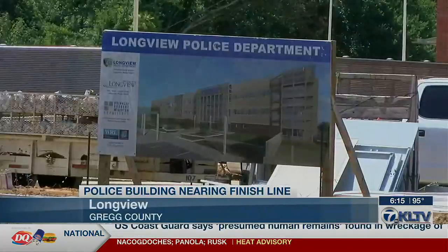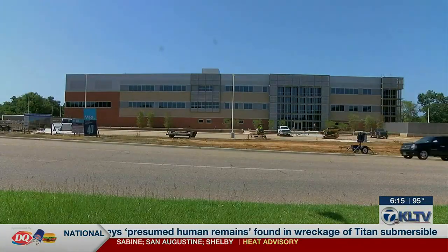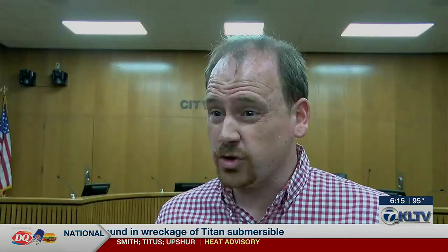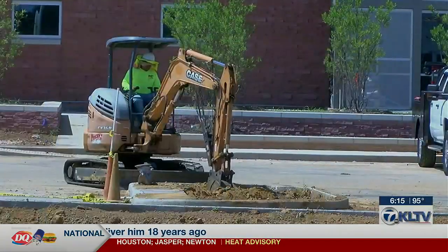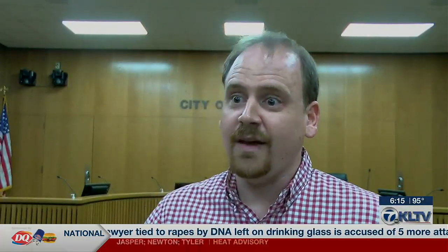From the outside, the new Longview Police Department looks complete. But according to city spokesman Richard Yakely, there is work going on inside. On the third floor, all the furniture is basically installed, looking like a finished building, and they're installing furniture on the second and first floor. They're also doing all the landscaping outside, so people driving past will start seeing the trees, bushes, and grass — really finishing the look of the building.